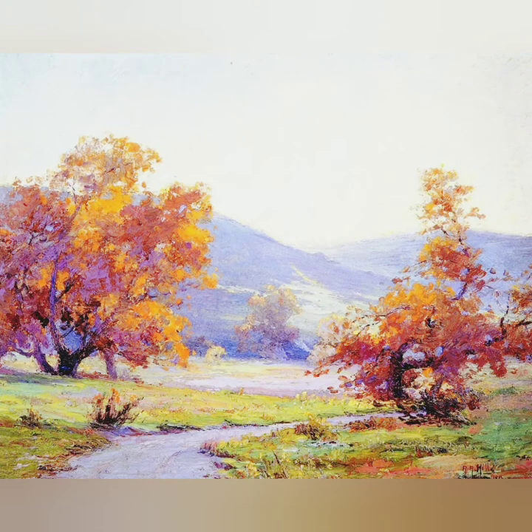This is my favorite artwork by Anna Altea Hills. Basically, based on my favorite artwork, which is a painting from Anna Altea Hills called Fall Orange Country Park, 1916.